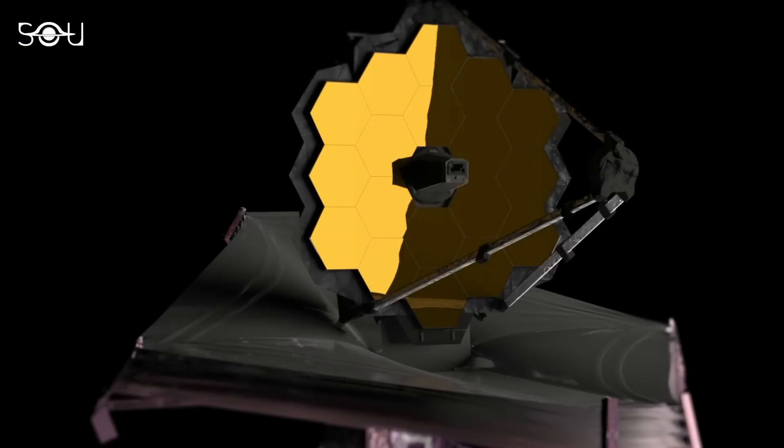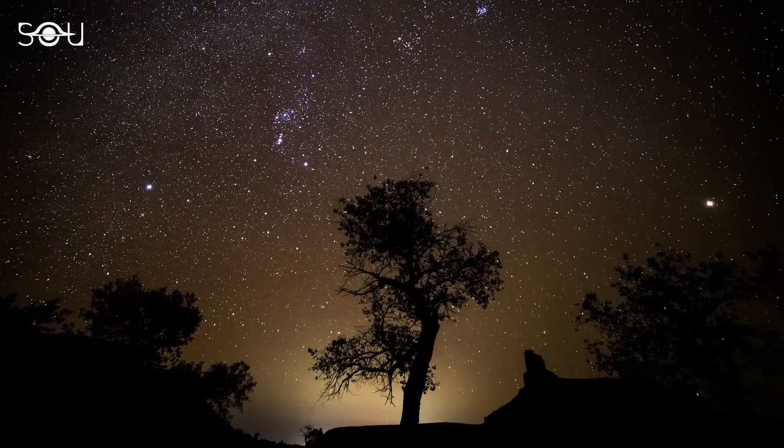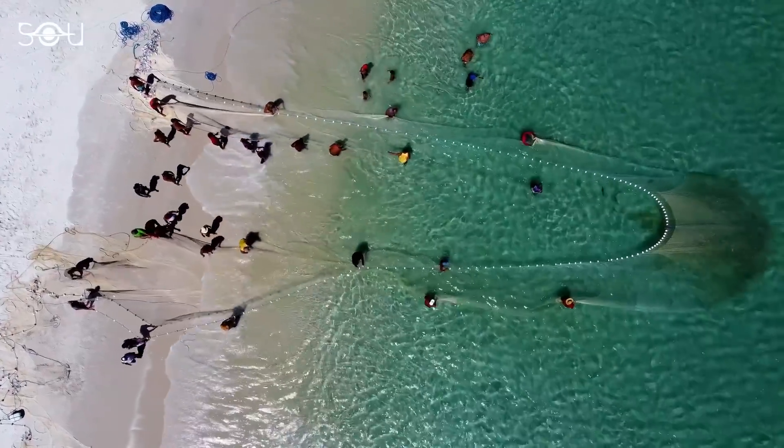Finally, the telescope has a wide field of view and excellent survey capabilities. This increases the chances of discovering these rare and fleeting events because it can observe larger areas of the sky at once — like having a bigger net when fishing, you're more likely to catch something.